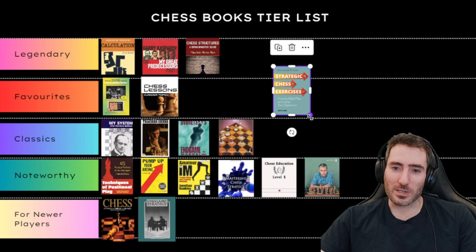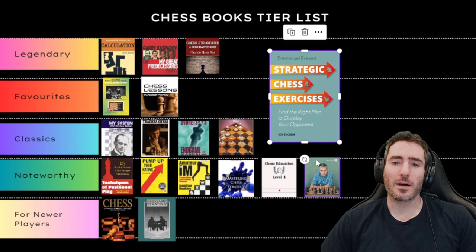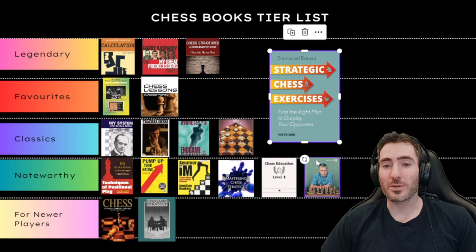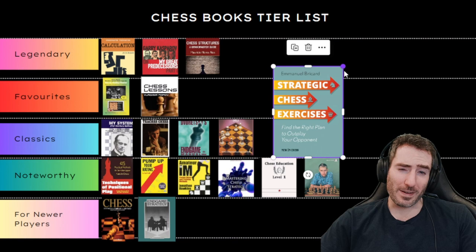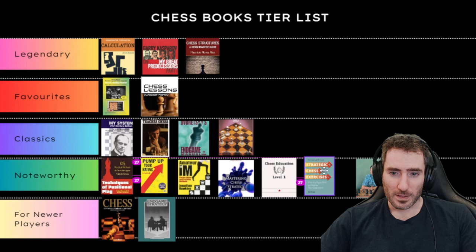Next is Strategic Chess Exercises: Find the Right Plan to Outplay Your Opponent by Emmanuel Bricard. This book has tons of strategic puzzles that go into great detail about why one move is better than another and how to plan and outplay your opponent. I like to give it to students rated about 1400 to 1700, though if you're stronger it's still useful and difficult. Not one of my favorites, not Legendary or Classic — I'll put this one in Noteworthy.